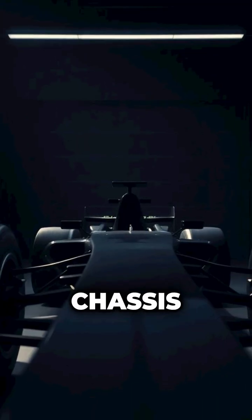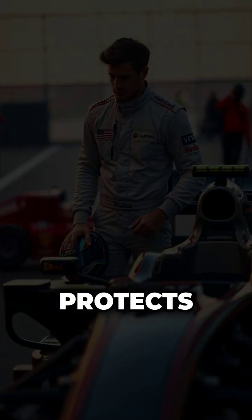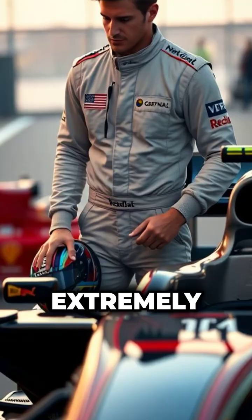At the heart is the chassis, a carbon fibre monocoque that surrounds and protects the driver. It's incredibly strong, yet extremely lightweight.